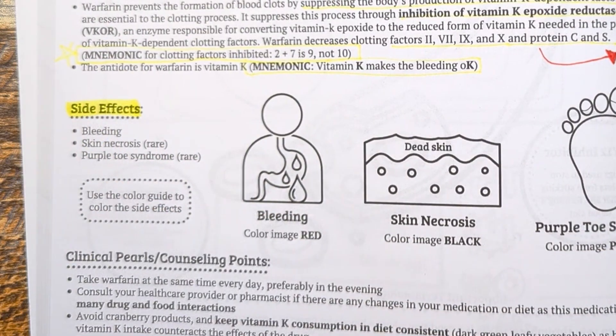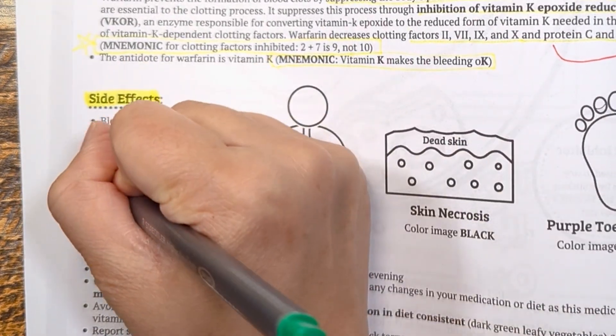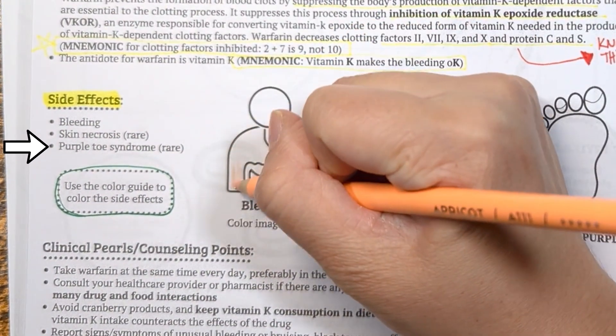Side effects to keep in mind: if warfarin is taken correctly and drug levels are within range, there should not be any side effects. However, at high doses it can cause bleeding. Some rare side effects include skin necrosis and purple toe syndrome.